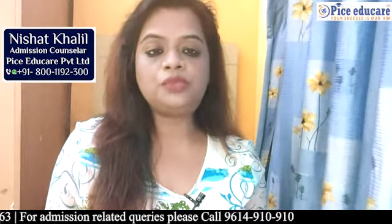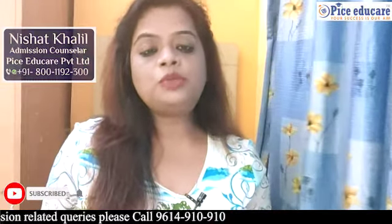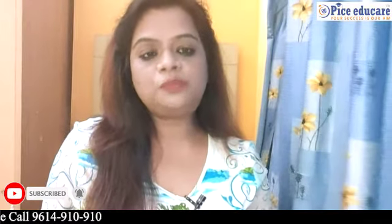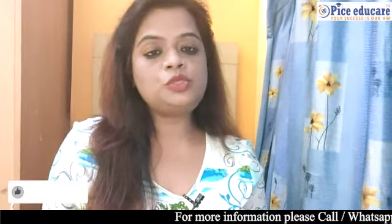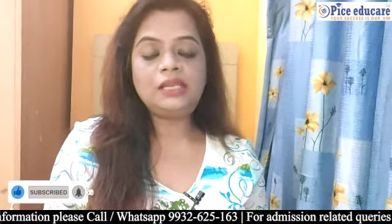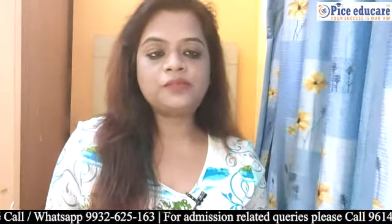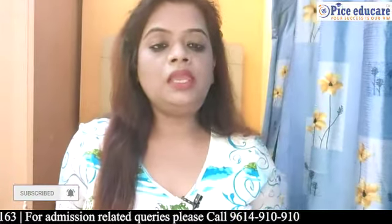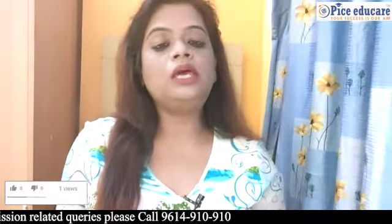I am going to guide you and make it very simple — what is the procedure to get PR after completing your studies. I hope this video is going to help you out. I am Nishad Khalil, your academic counsellor from FICE Educare, Kolkata. Let's get started.